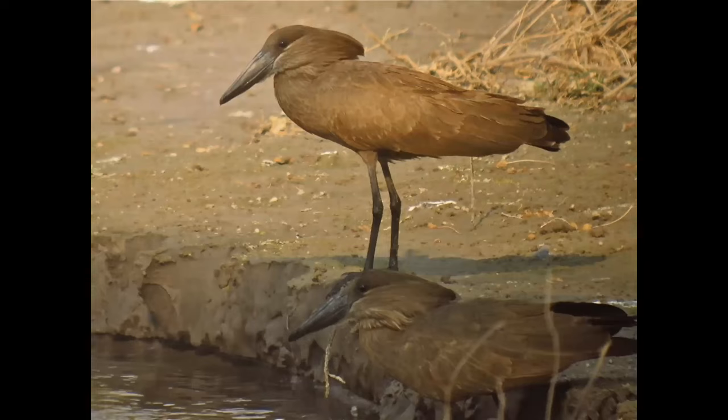This is one cool bird — a family of one called the Hamerkop, or 'hammerhead.' Africans call it 'old hammerhead.' It's a heron-like bird but in its own monotypic family.